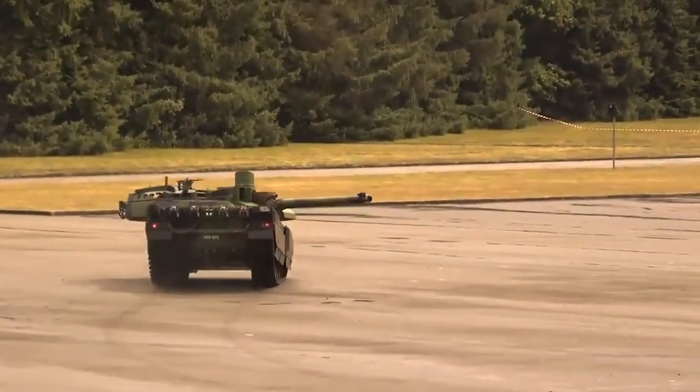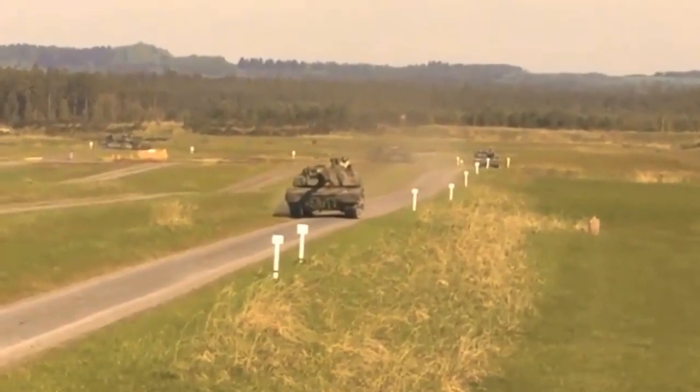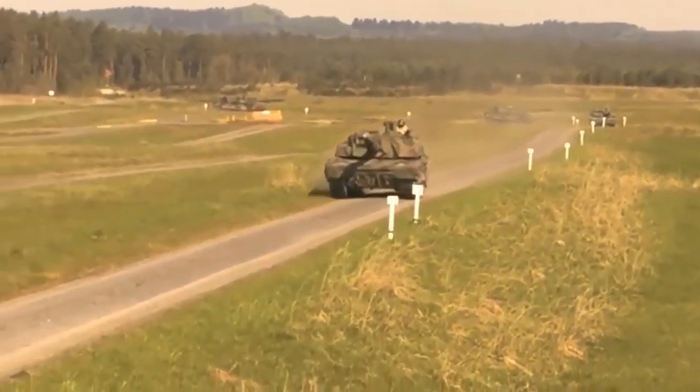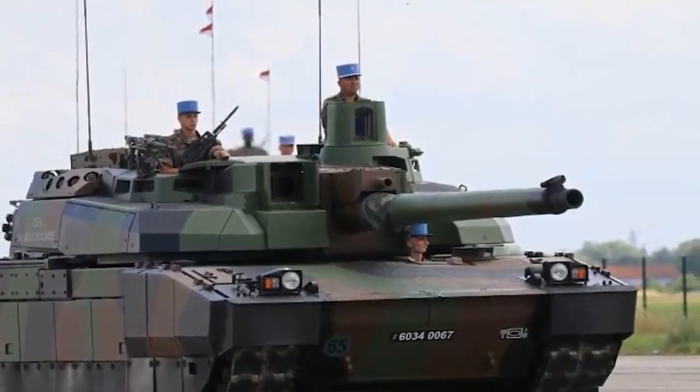The Merkava tank can transport eight infantrymen, including a command group or three litter patients — stretcher casualties — in addition to the tank crew of commander, loader, gunner, and driver. The tank is capable of firing on the move at moving targets and has shown a high kill probability when firing at attack helicopters with standard anti-tank missiles.